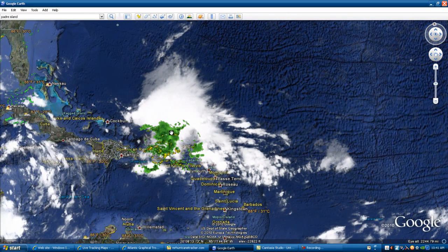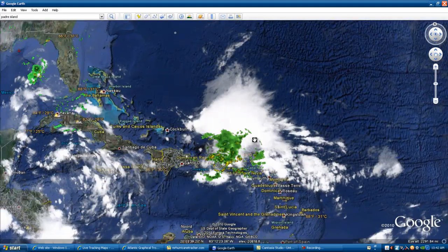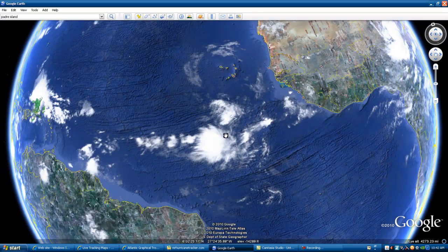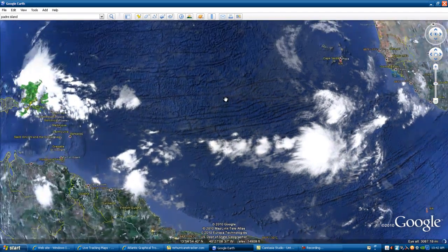Storm 97L is moving westward at this time, so it could head straight into the Gulf of Mexico, and we're going to continue to watch the storm as it does its thing. We also have a couple of waves that came off of the South African coast that looked pretty favorable for development, but we're going to continue to watch those as it is too early right now to tell.